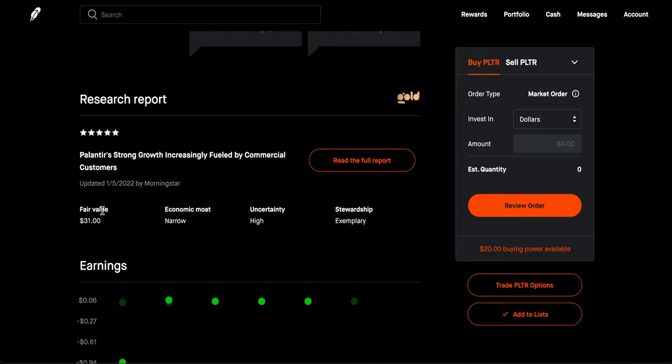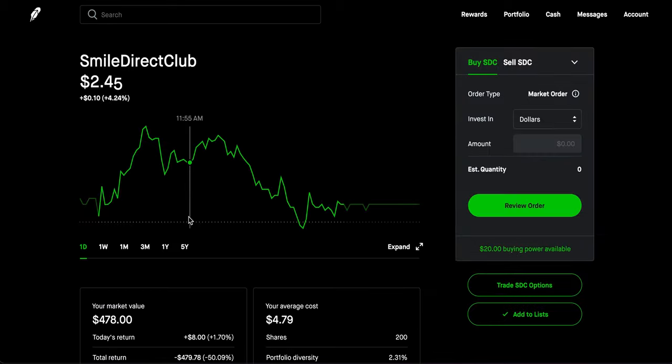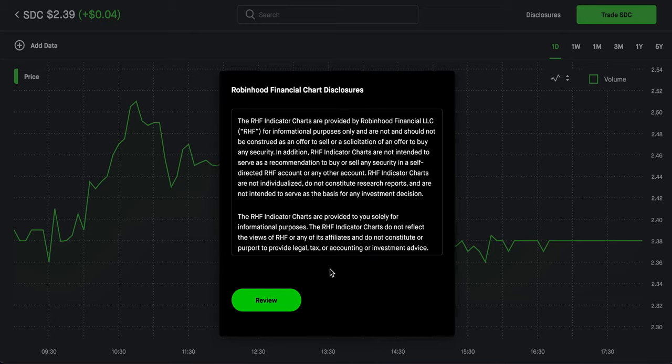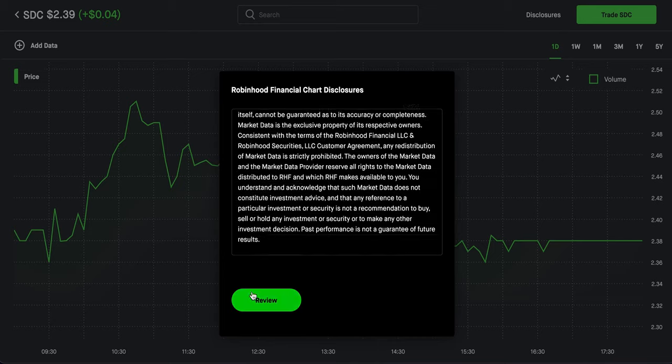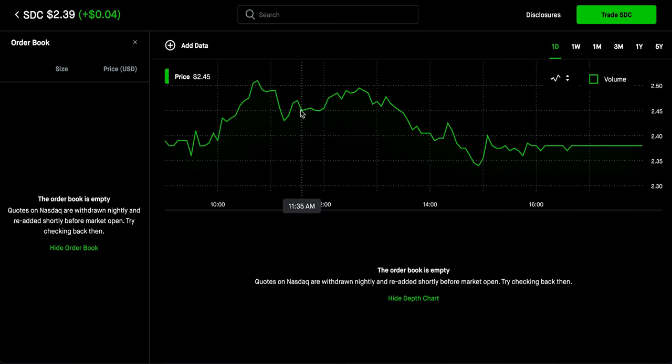Additionally, Robinhood Gold includes Level 2 market data. Looking at a penny stock like SDC — Smile Direct Club — Level 2 data is not as useful as it once was given today's market factors, but it can still be useful. It shows the order book and a depth chart. Unfortunately you can only access it on desktop, not the phone app. I'll pull up Webull to show how it looks since I also have Level 2 market data there, and it looks better on Webull's interface.